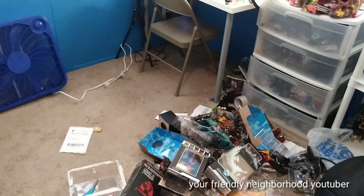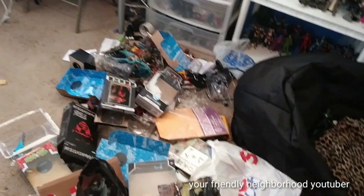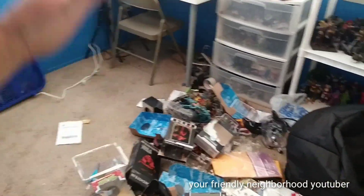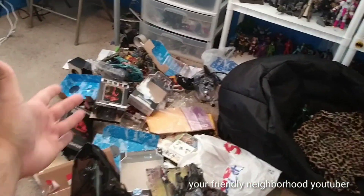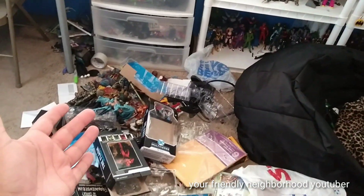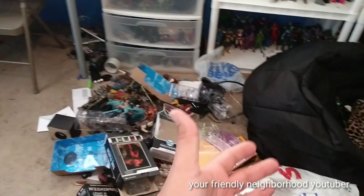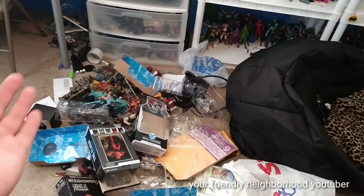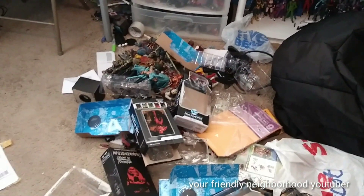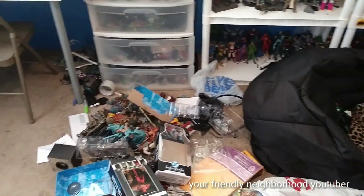Alright guys, so if you're familiar with my channel or maybe you're not — every once in a while I'll shoot a video called Organizing My Toy Room, where the shit is out of control, as you guys can see. I believe I'm on like volume 11 right now of Organizing My Toy Room.